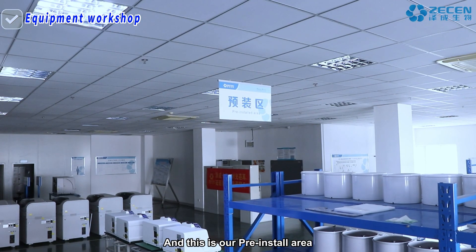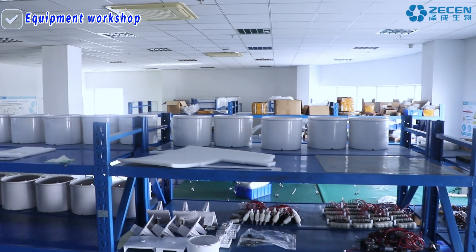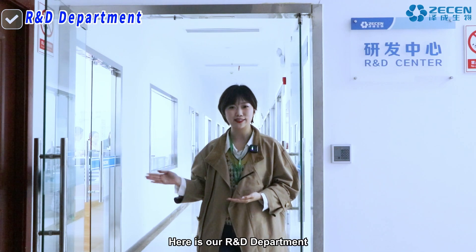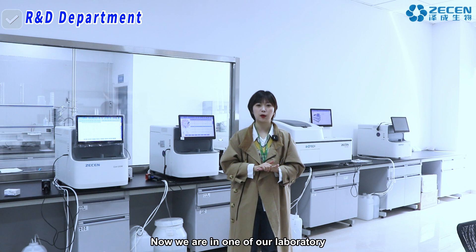This is our pre-install area. This is our POC analyzer. Here is our research and development department. Now we are in one of our laboratories.